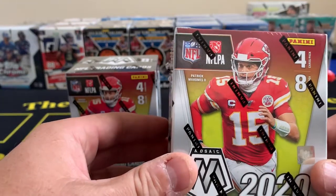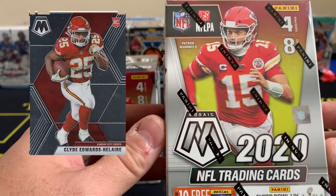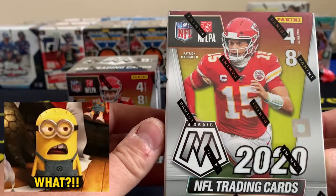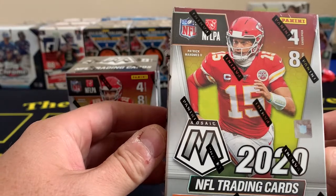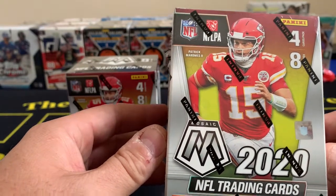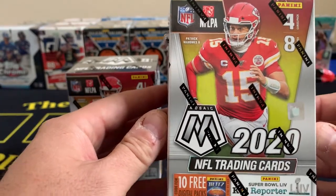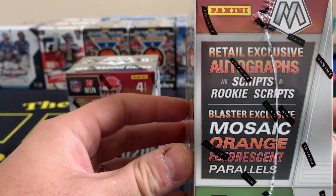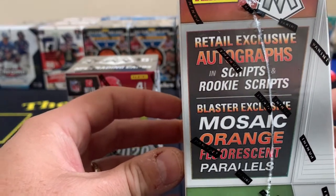Big hits from this product are going to be obviously Joe Burrow, Clyde Edwards-Hillaire - I've heard it said both 'Elaire' and 'Hillaire,' I'll go with Hillaire because it's got an H in it. Tua Tagovailoa - I've gotten good at that one. Some of the new rookies coming out: Justin Jefferson, Justin Herbert who has really splashed. And then your stars - Lamar Jackson, Mahomes, guys like that. You're looking for possible autos, Genesis cards, retail exclusive rookie scripts, and blaster exclusive Mosaic orange fluorescent parallels.